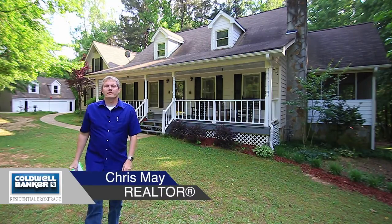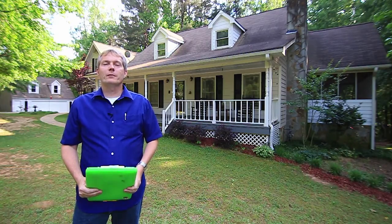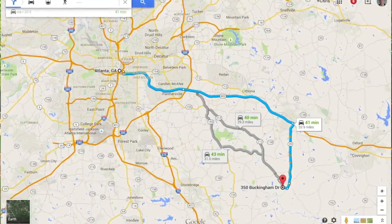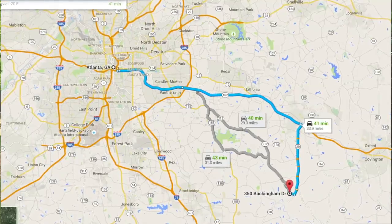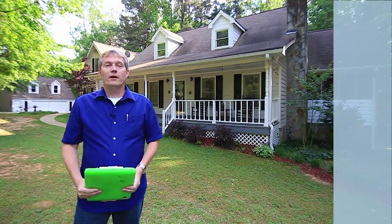Hi, I'm Chris May with Coldwell Banker Residential Brokerage and welcome to my latest listing. Today we're in the Buckingham subdivision here in Covington, Georgia. To get here from downtown Atlanta, you would travel due east out I-20 about 30 minutes, take the Conyers Georgia 138 exit and go south on Georgia 20 about 10 minutes. This is 350 Buckingham Drive.